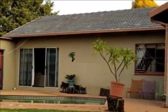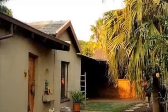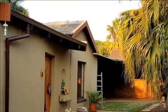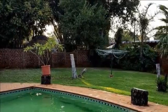Freestanding single story. This warm and welcoming home features four bedrooms, two bathrooms, study, modern kitchen with granite tops and a separate scullery. Three living areas: dining room, lounge and a family room. Spacious yard of 1,000 square meters.